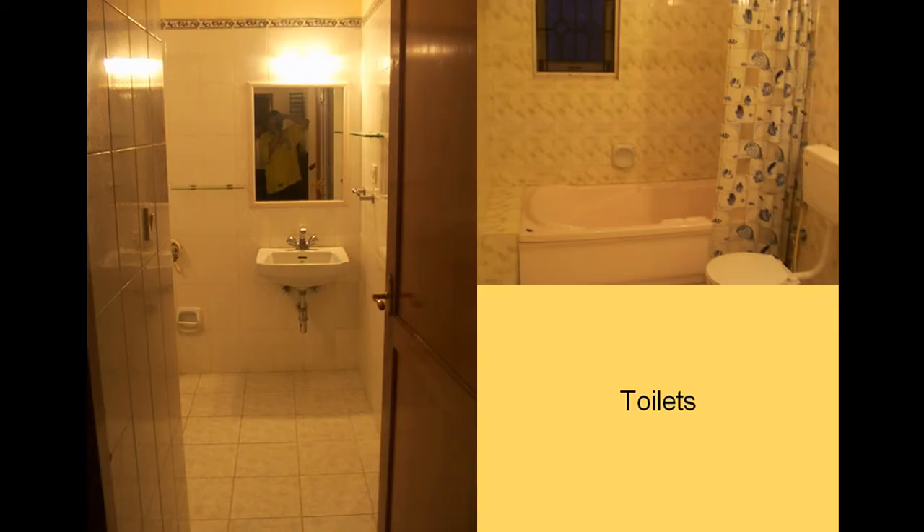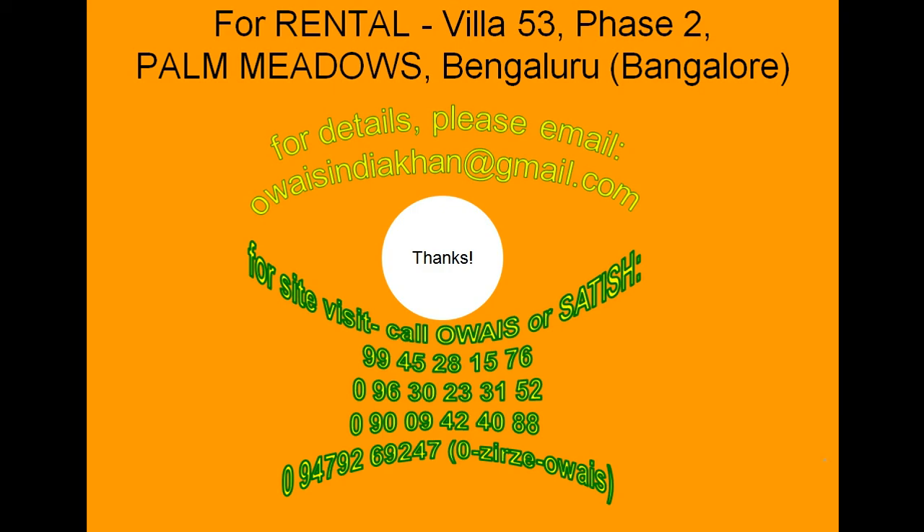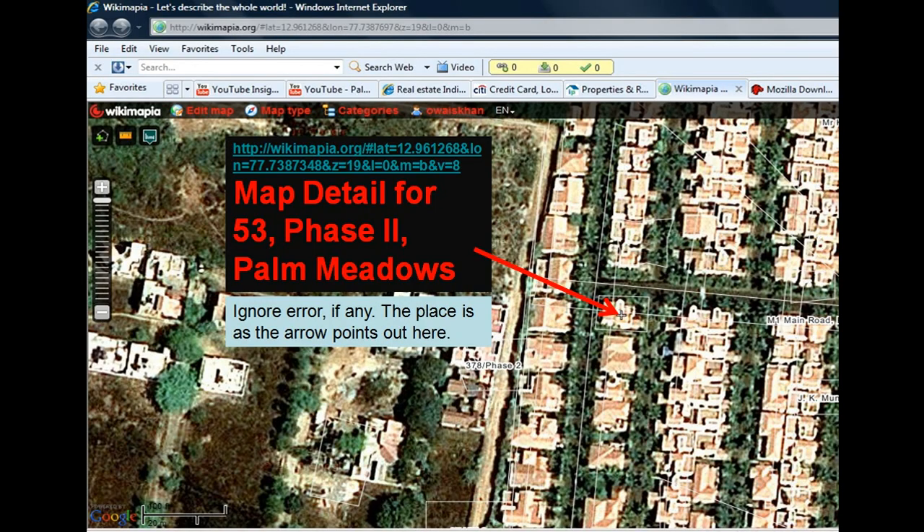This picture is slightly dated. Then toilets. These are the details again. This is how you can get in touch with us. This finally is the map again.